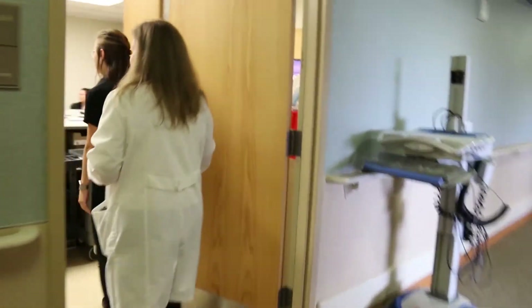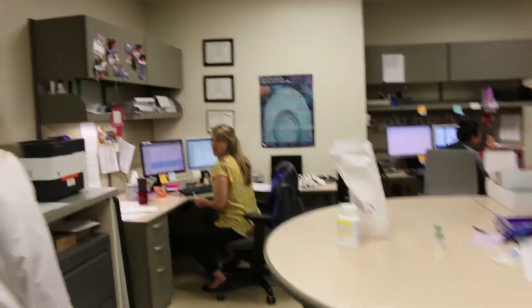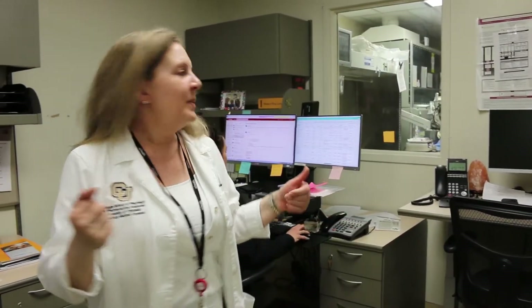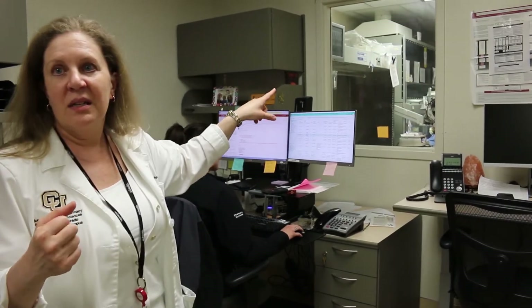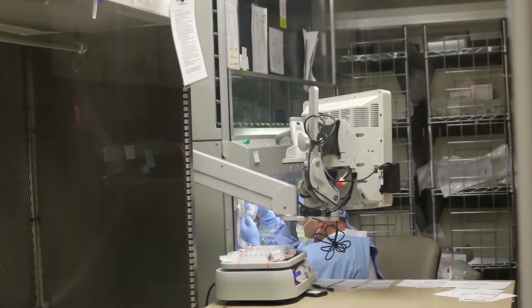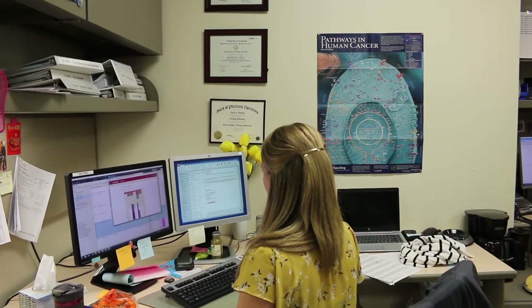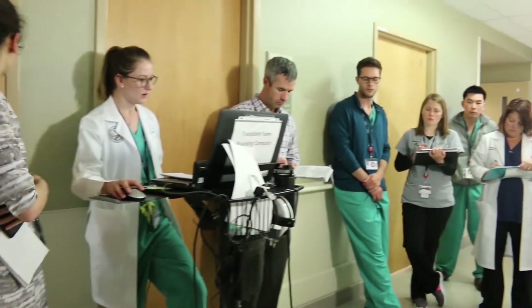Our first stop on the tour is the Oncology Satellite Pharmacy. This site specializes in treating the unique needs of cancer patients. Pharmacists in this satellite have dispensing responsibilities by handling drug products and making IV medications. They also have clinical roles — they enter and review all the drug orders, participate in rounds, make recommendations, and speak with patients about their chemotherapy regimens and discharge medications.